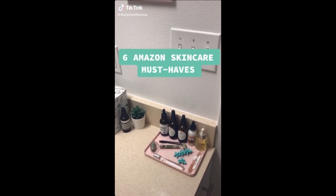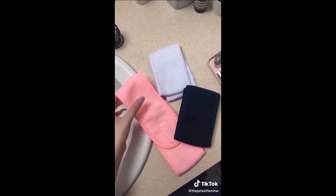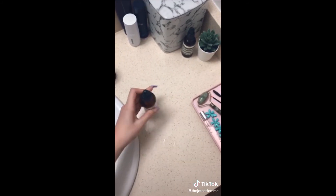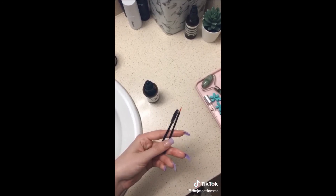I'm gonna show you six skincare must-haves from Amazon that you should add to your bathroom too. First is a set of three terrycloth headbands that I use when I wash my face — I swear they honestly motivate me to wash my face more. Next up is this castor oil that's so good for growing out your brows or lashes, and it even comes with this little brush set to make it super easy to apply.